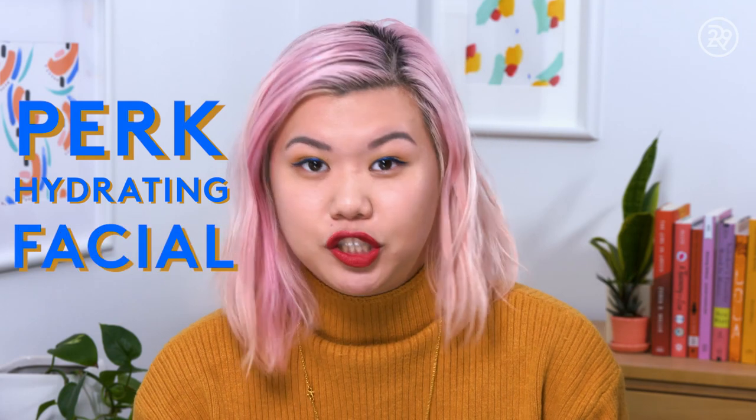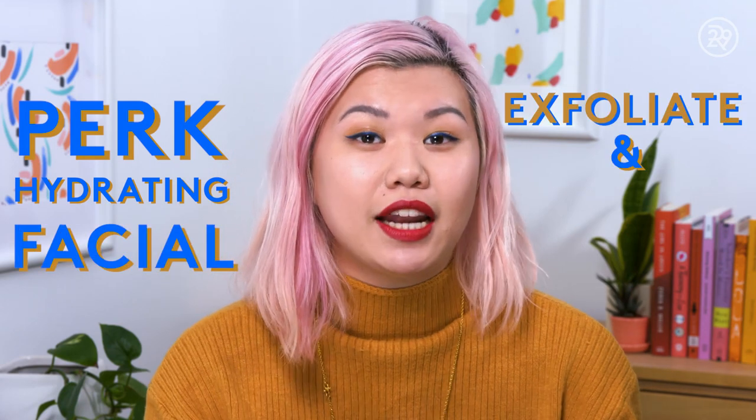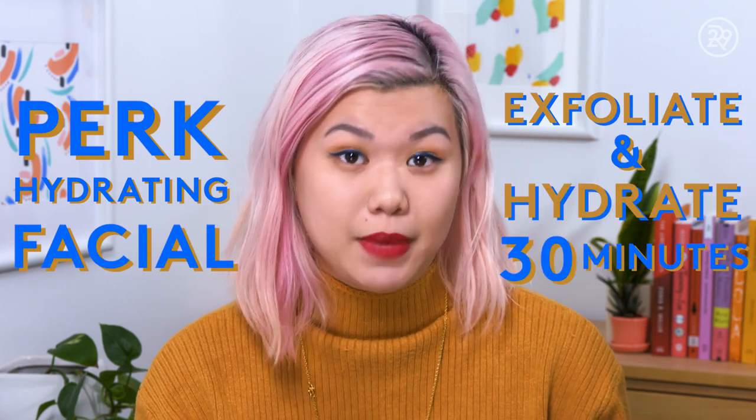And I got to try it first! The treatment in question is called the Perk Hydrating Facial, and it's designed to exfoliate and hydrate the skin in 30 minutes. What I think makes it the most unique is that it's essentially the best gift with purchase ever. You can sign up online or just walk in, and the facial is included with any $75 skincare purchase.